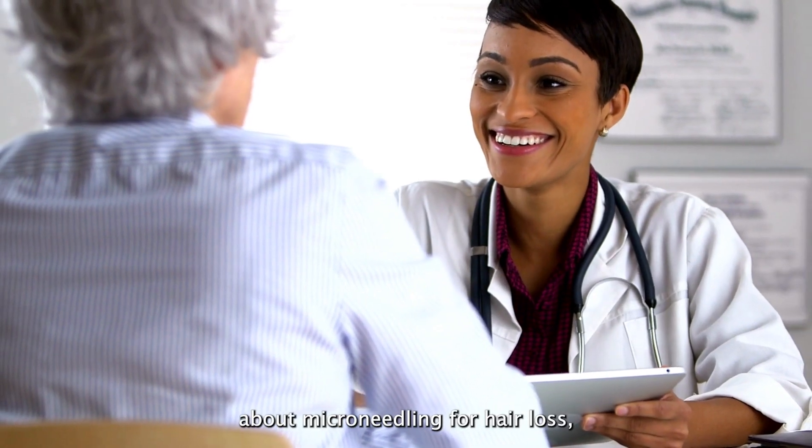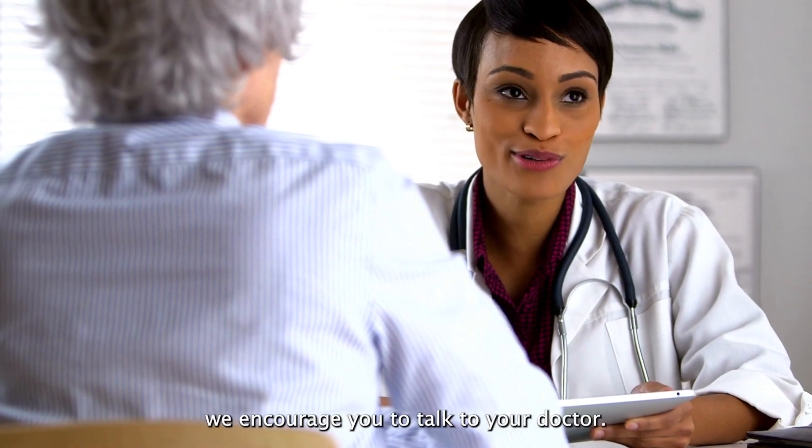If you have any questions about microneedling for hair loss, we encourage you to talk to your doctor. Stay tuned for more videos on hair loss treatments. See you next time!